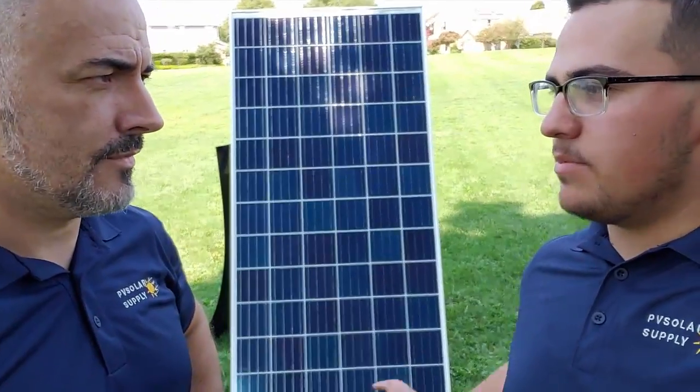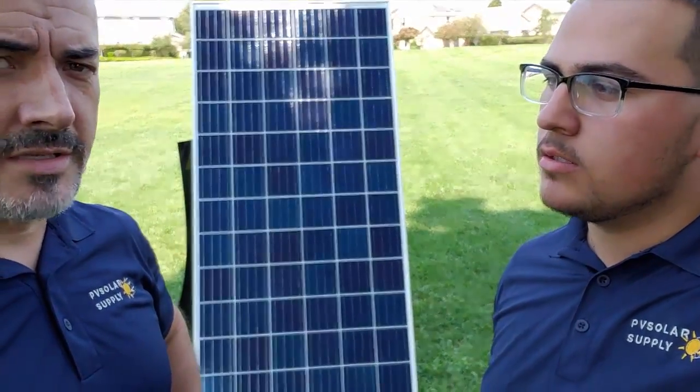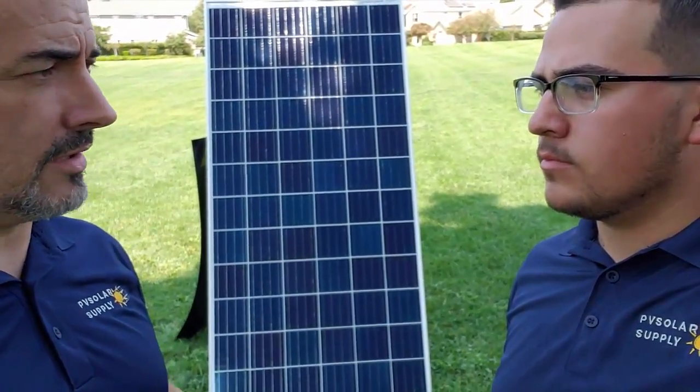Alright Mick, tell us a little bit about the top tier panels here in the US. The top tier panels these days are all pretty good. The quality over the last five years has really increased a lot.